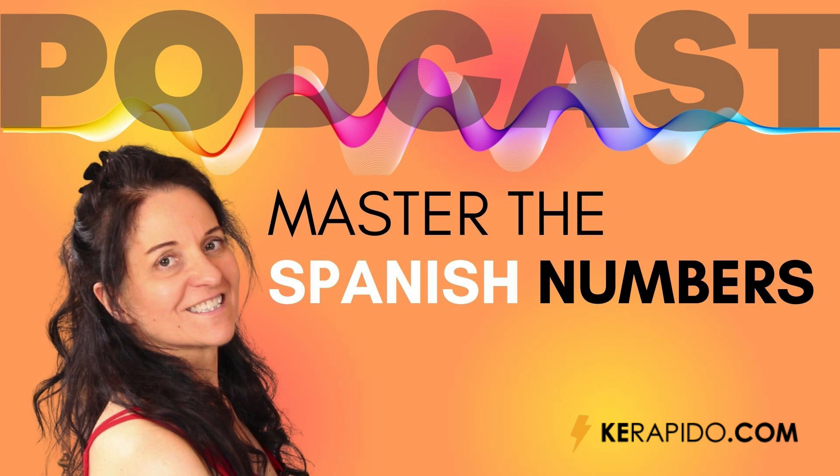Before I continue with this lesson, let me remind you that on YouTube you can listen to every episode of this podcast 48 hours before anywhere else. My YouTube channel is Speak Spanish with Maria. You can see the link in the episode description on your mobile device.